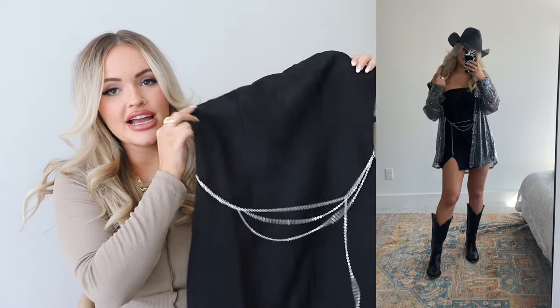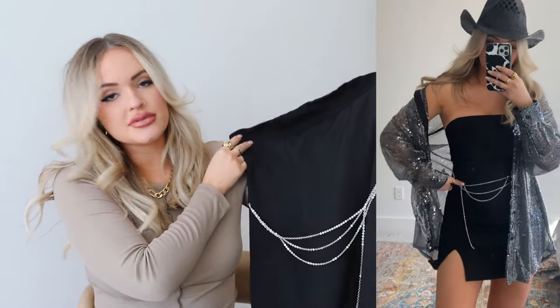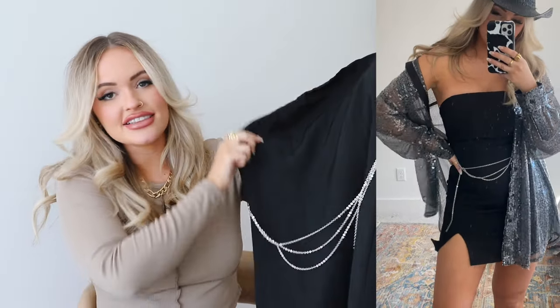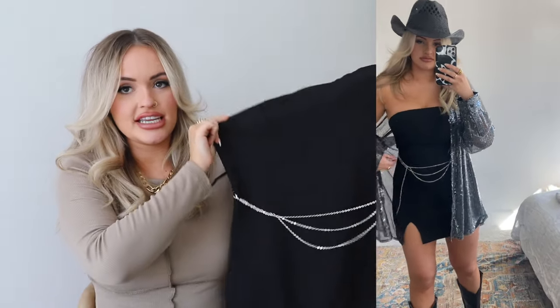This first outfit is perfect if you're going for a bachelorette, since the bride normally wears white and everyone else wears black. It's this tiny little black bodycon dress with a little slit on the leg and a super cute chain belt that clips on the side — you can remove it if you want, so it's kind of like two outfits in one. You can pair it with a black cowboy hat and boots.